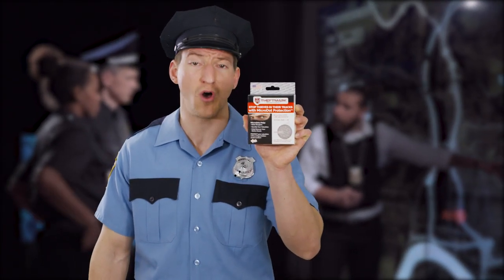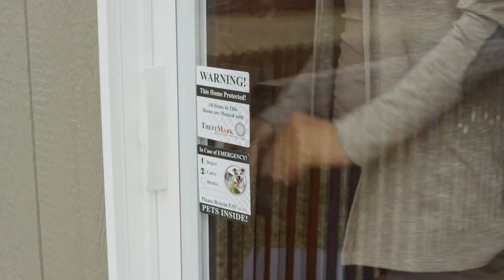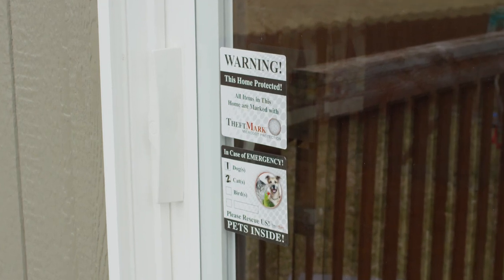Microdots uses a single serial number that connects an individual to all their belongings. Your kit includes two sets of home warning stickers to alert thieves that your home is protected by Theftmark Microdots and deter them from ever breaking in.